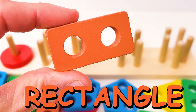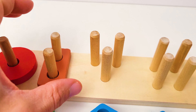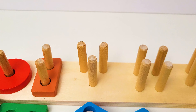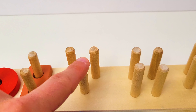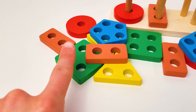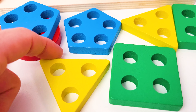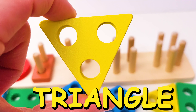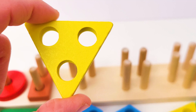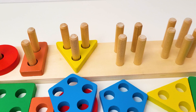That is a rectangle! Let's put it up here. Next up we need to find a shape that has three holes — one, two, three. Let's look around. Where could it be? All right, yeah, that's a triangle — a yellow triangle. Let's put it up here. Excellent!